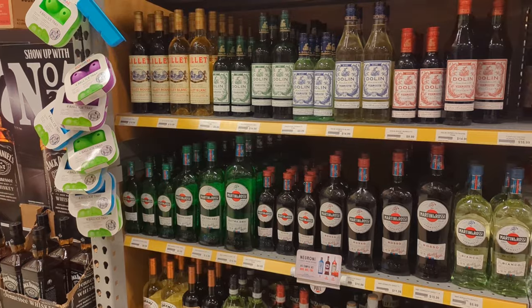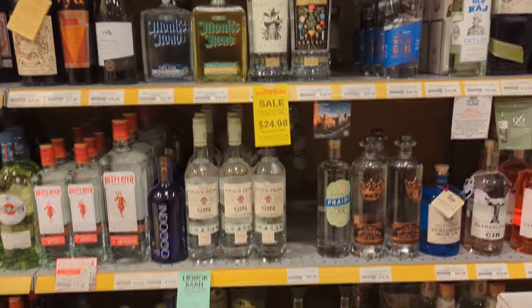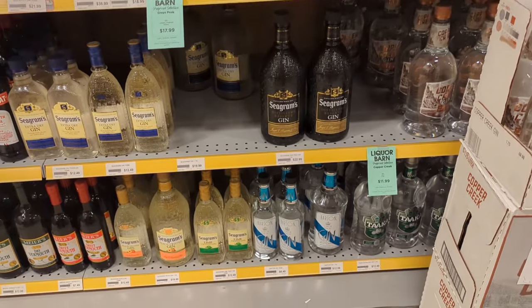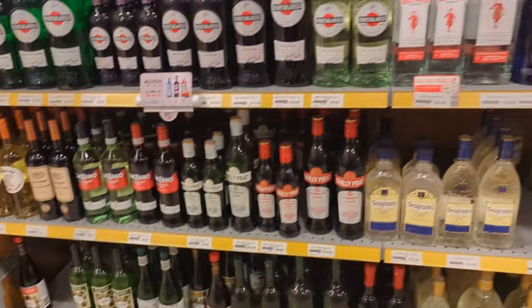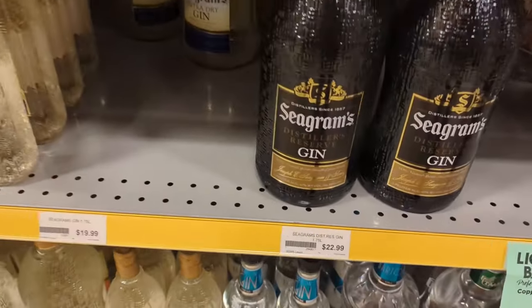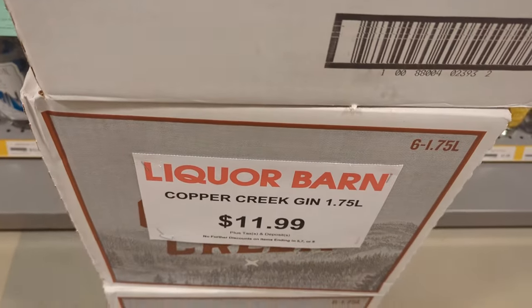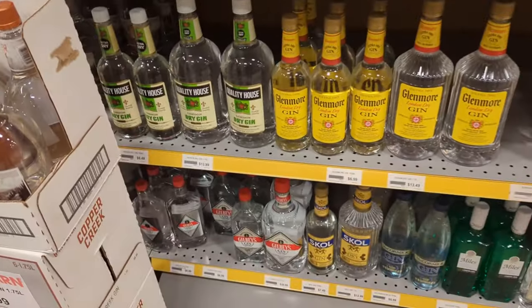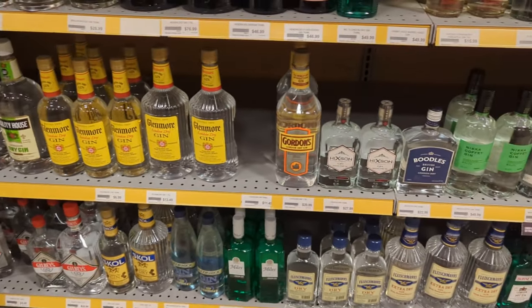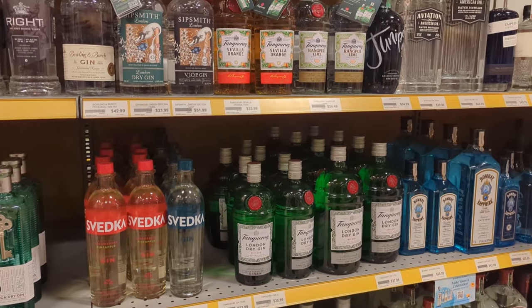More gin over here. There's that Seagram's Distiller's Reserve gin — that's what I recommend to people that are just getting into gin. Really good price and pretty solid. Good old Copper Creek gin — $11 for a 1.75? I'd avoid that one all day. It's bad — Copper Creek's pretty rough. Their vodka's also pretty rough.